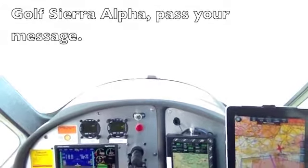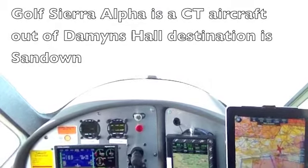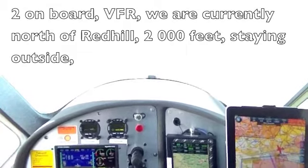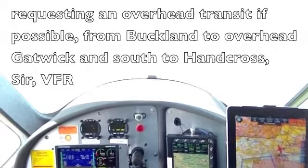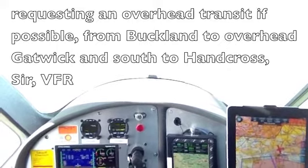Golf Oscar Alpha, pass your message. Golf Oscar Alpha is a CT aircraft out of Damyns Hall. Destination is Sandown, two on board VFR. We are currently north of Red Hill, 2,000 feet staying outside. Requesting an overhead transit if possible from Buckland to overhead Gatwick and south to Handcross VFR.